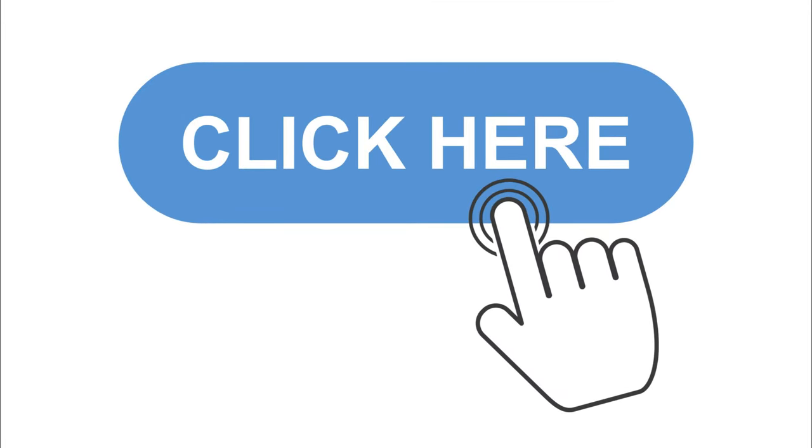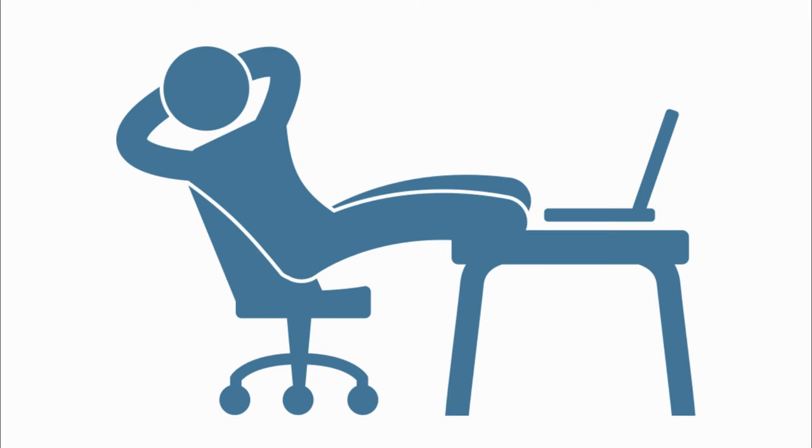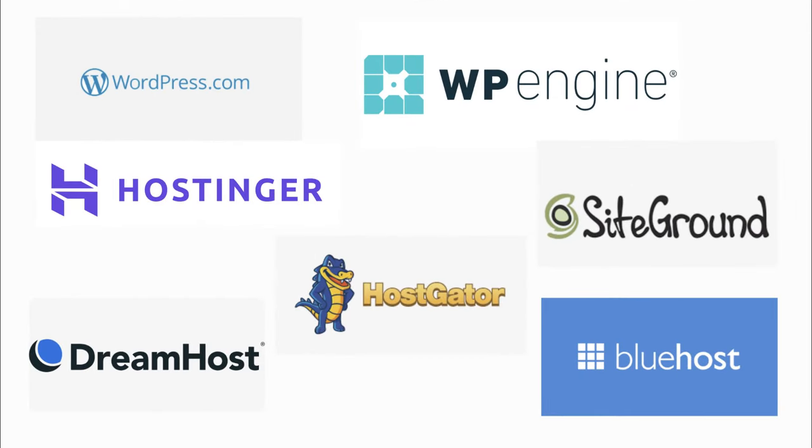Many hosting companies also provide one-click solutions, allowing you to register a domain name, install WordPress, and set up hosting — literally in one click. This process removes any technical hurdles for users. There are a plethora of hosting companies to select from, and you have the choice to host your site wherever you choose. Please note these are only some examples and there are many more hosting companies to explore.